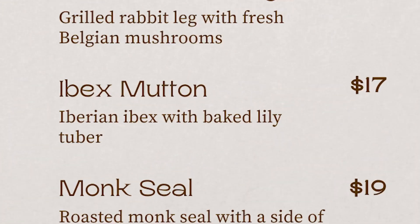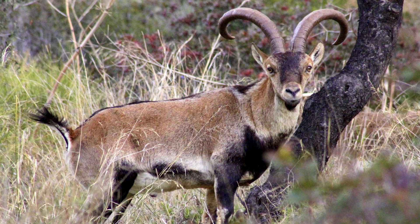One of our chef's favorite dishes on the menu is our ibex mutton, as you can see here. We have evidence that Neanderthals were eating ibex from a site called El Esquilu Cave in Spain. Ibexes are wild goats, and the Iberian ibex specifically lives in the mountainous region of Iberia. Neanderthals appear to have been eating them because at this cave we have evidence that they were defleshing and butchering ibexes.